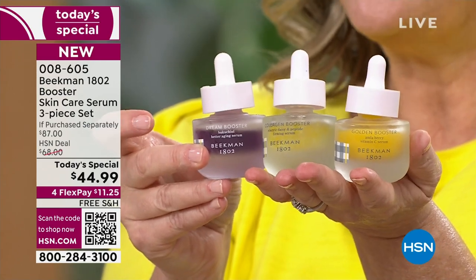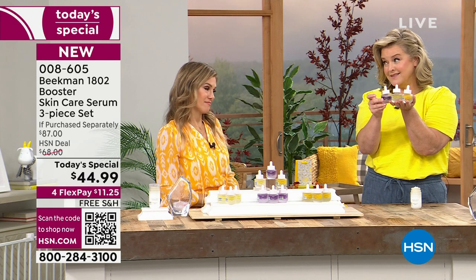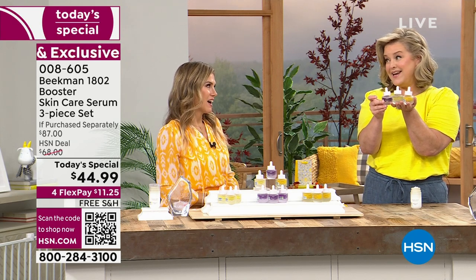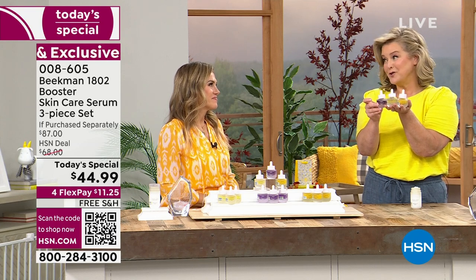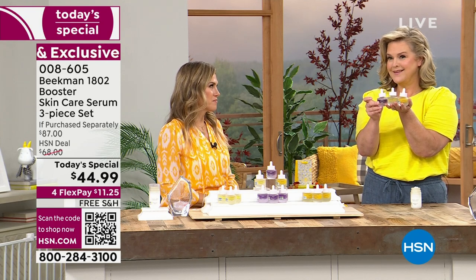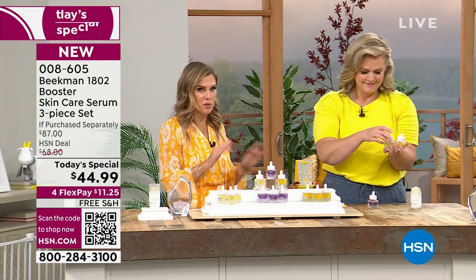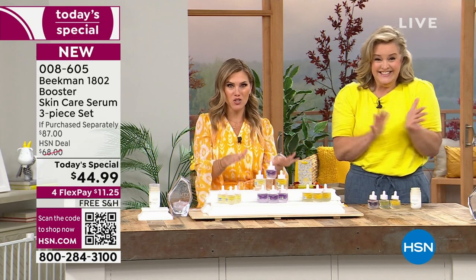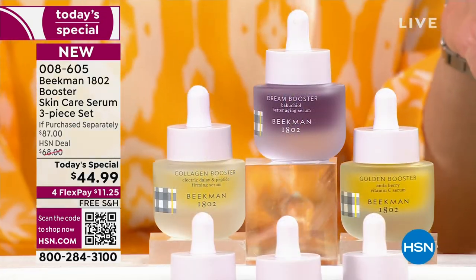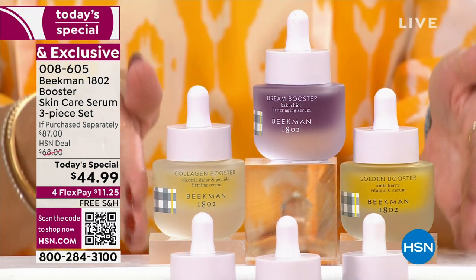We were just named the best skincare brand of the year, beating out over 600 beauty companies — including a serum that's $1,200 a bottle. That's why our Today's Special is so special, and so incredibly efficacious because it's a concentrated booster serum with more power and potency for your skin.